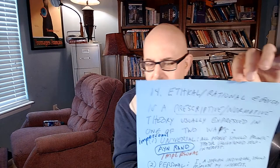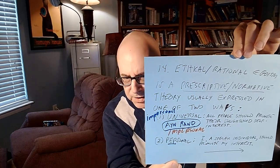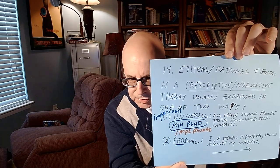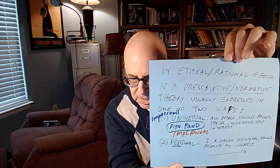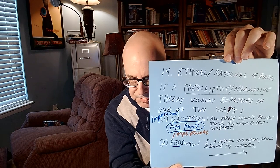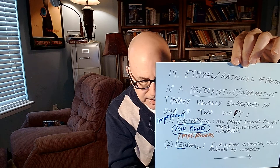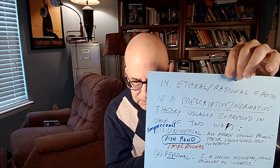What is ethical or rational egoism? Ethical or rational egoism is a prescriptive or normative theory — prescriptive means recommending behavior, normative means setting a standard. It's usually expressed in one of two ways. The impersonal or universal form says all people should promote their enlightened self-interest; Ayn Rand exemplified this view. The personal version says 'I, a specific individual, should promote my interest' but doesn't hold that others should do the same.